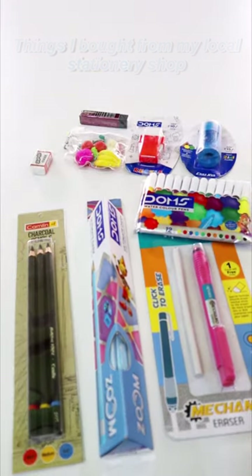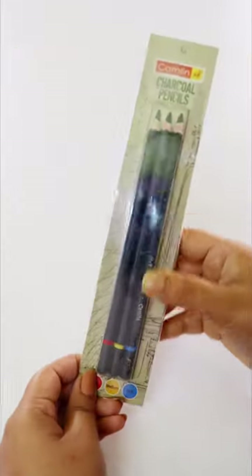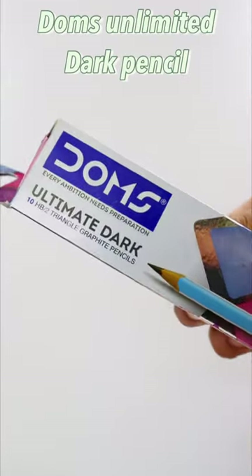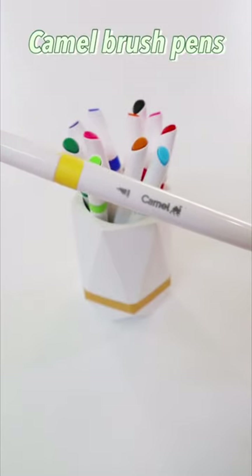Things I bought from my local stationery shop, part 3. I spent approximately 1000 rupees in total. First on the list is this charcoal pencil from Camlin — Domes Unlimited Dark Pencils, pack of 12. This is my go-to pencil.